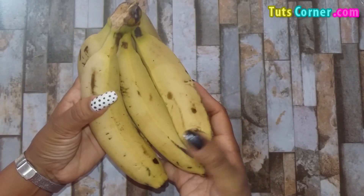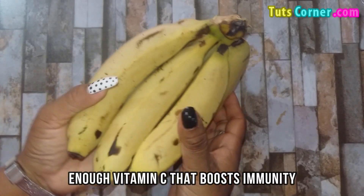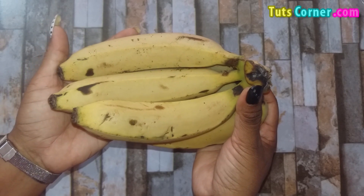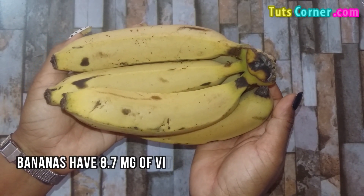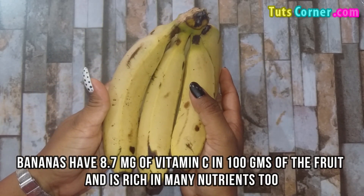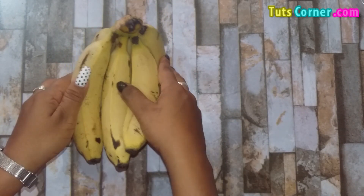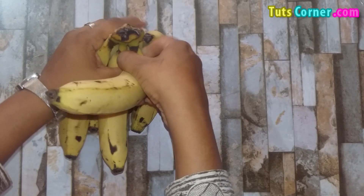It does not matter which fruit you are eating as a snack, you are getting enough vitamin C that boosts immunity. Few fruits have more vitamin C than others too. Similarly, bananas have 8.7 mg of vitamin C in 100 grams of the fruit and are rich in many nutrients too. They contain a significant amount of vitamin B6, fiber, potassium and other minerals.